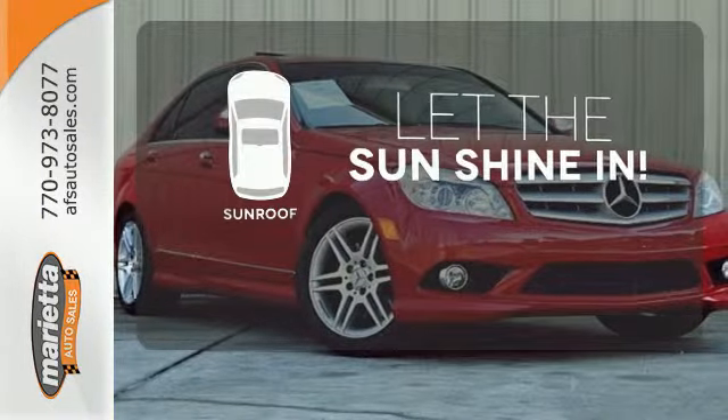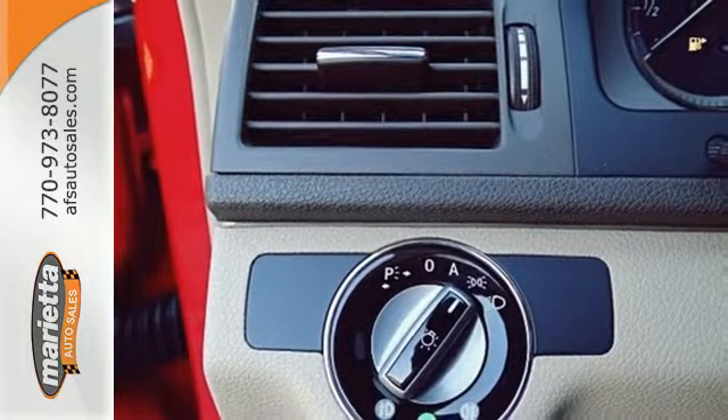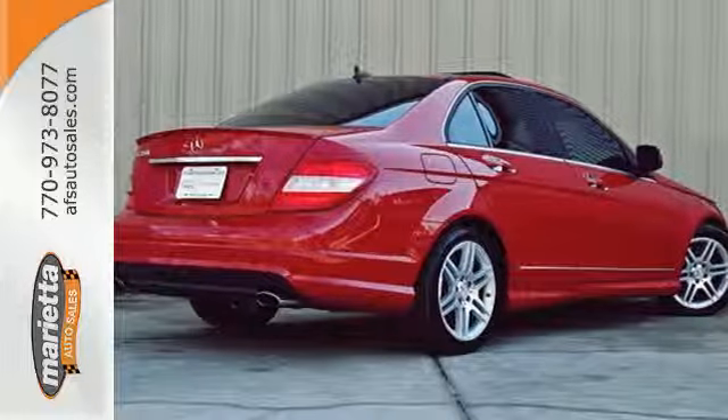Let the sun shine and fresh air in with the sunroof. The Mercedes C-Class rules the road with exceptional handling, a silky smooth ride, and stellar safety ratings. Test drive it today.